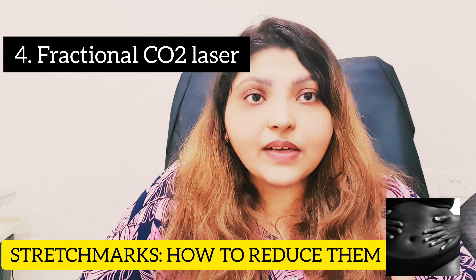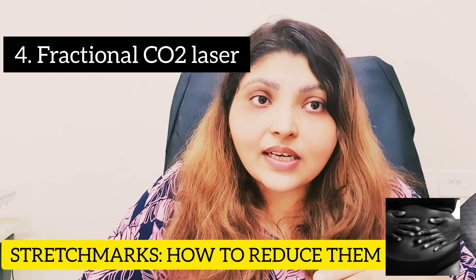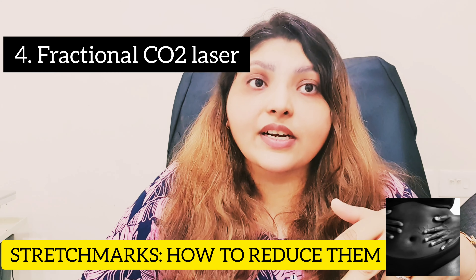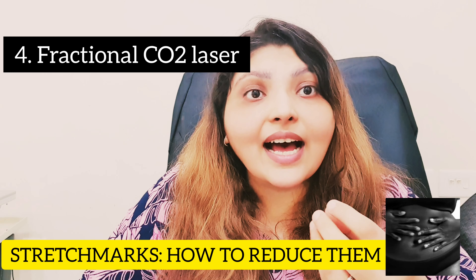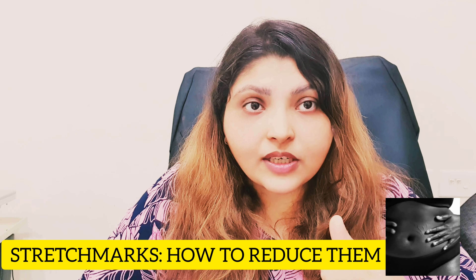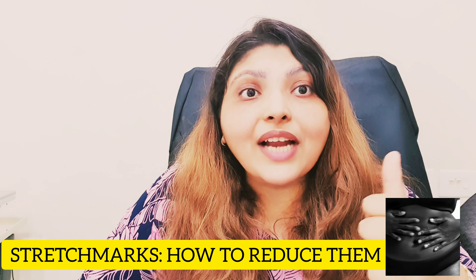The next thing that we can do is fractional CO2 laser. Fractional CO2 laser uses laser energy, penetrates deep inside your skin, and helps in skin remodeling and scar regeneration. This is a good treatment option if done every month for 6 to 9 months.